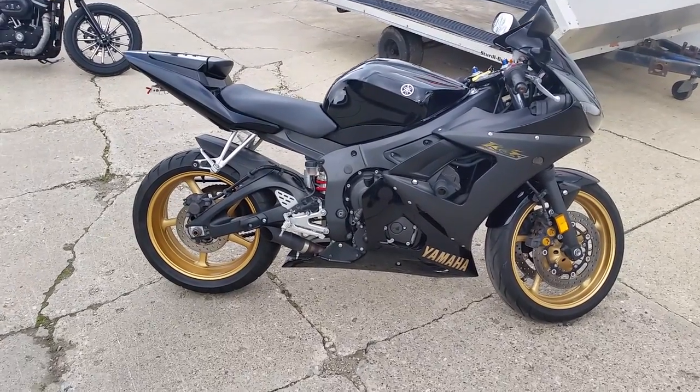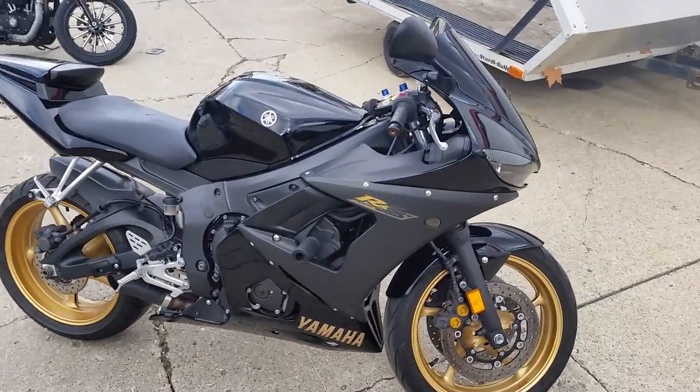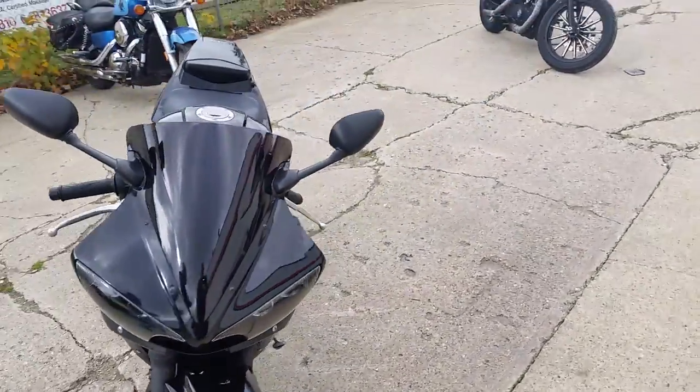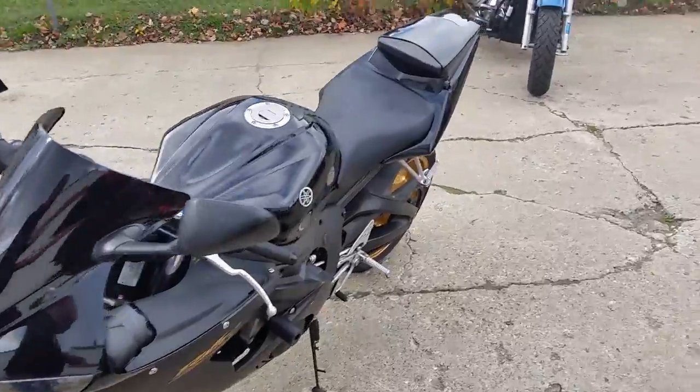Hey guys, we got over 50 used R6s and R1s on our showroom floor. Today we got a 2009 Yamaha R6 Raven Edition Sportbike for sale for only $69.99.